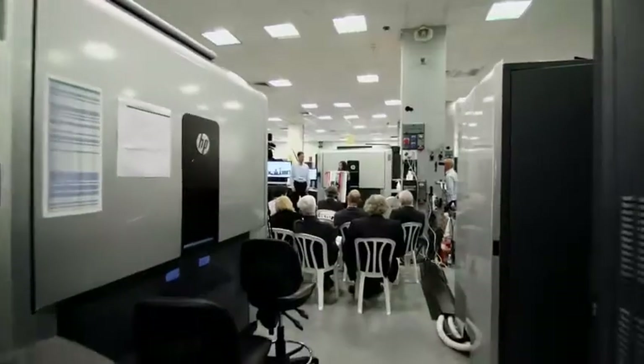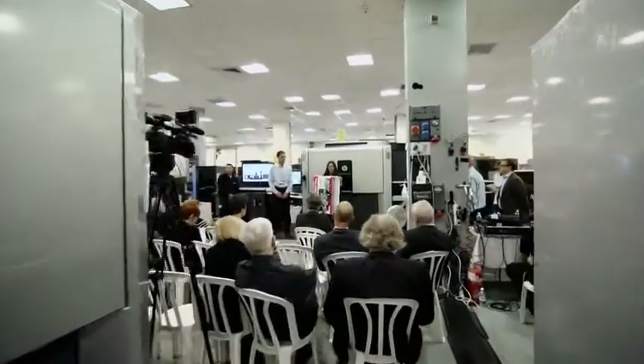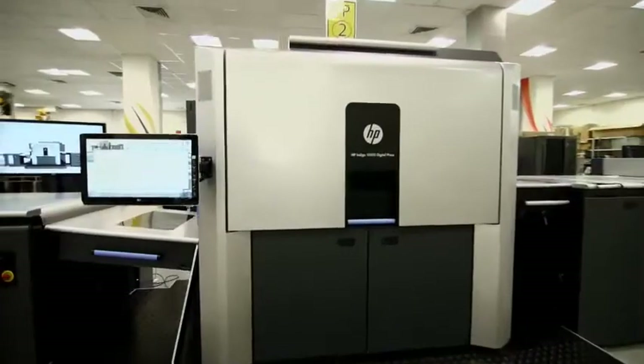For commercial printers this is going to be a huge deal, because not only is it going to give them additional productivity that will extend the break-even point between offset and digital, but now all of a sudden they'll have larger format sizes for posters, which I thought was very impressive.